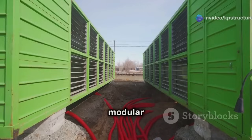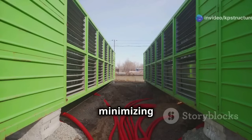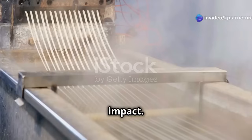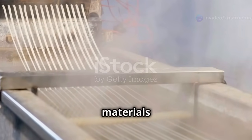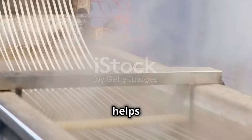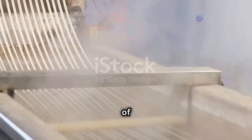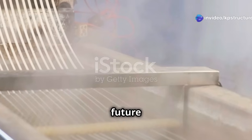Traditional construction methods can be wasteful and harmful to the environment, but modular construction is designed to be more sustainable. The factory setting allows for better management of materials and resources, reducing waste and minimizing environmental impact. We can even use recycled materials, and by optimizing resource use and incorporating recycled components, modular construction helps reduce the overall carbon footprint of building projects, making it a more eco-friendly option for the future.